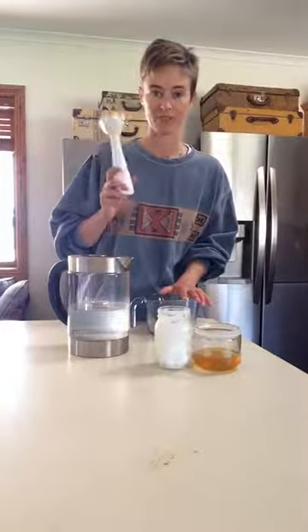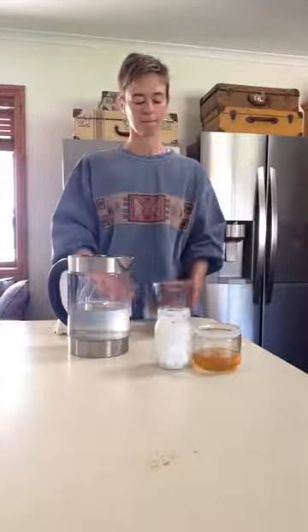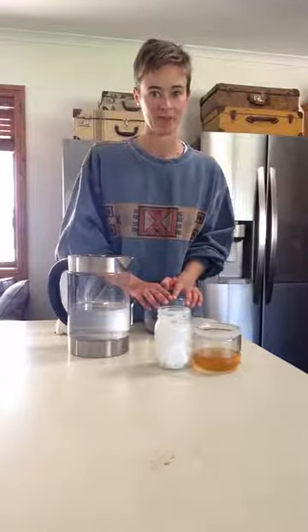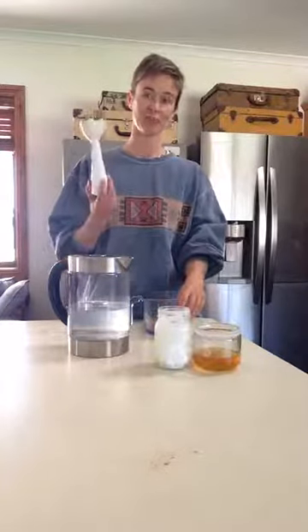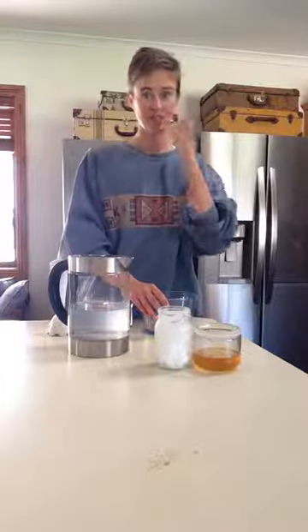The pièce de résistance — the stick blender. You can just add the water, mix it up with a spoon and drink up if you don't mind finding random little clumps of cacao powder. But if you're all about the frothiness, creaminess, and deliciousness, I highly recommend a stick blender or anything that blends hot water. Don't use your Vitamix if it's not made to hold hot water — that can get dangerous.